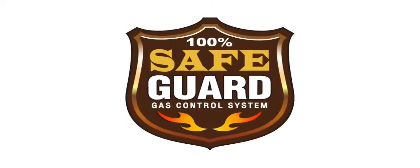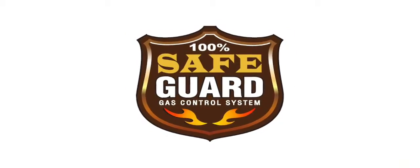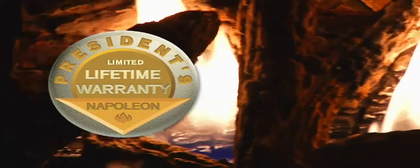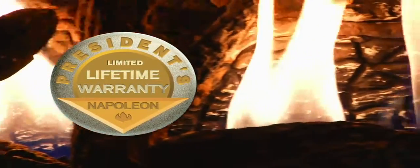Napoleon's standard 100% safeguard gas control system automatically and quickly shuts off the gas supply for the homeowner's peace of mind. And all Napoleon fireplaces come with the President's Limited Lifetime Warranty. Thanks for watching.